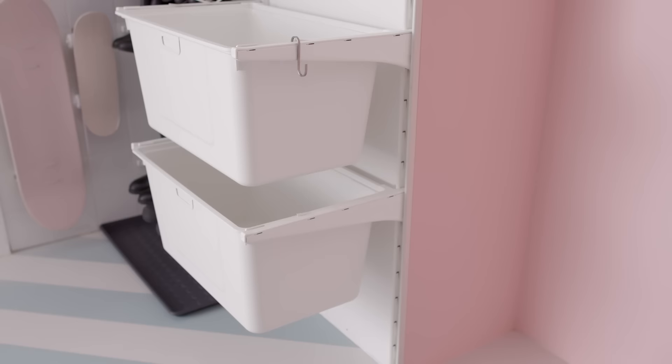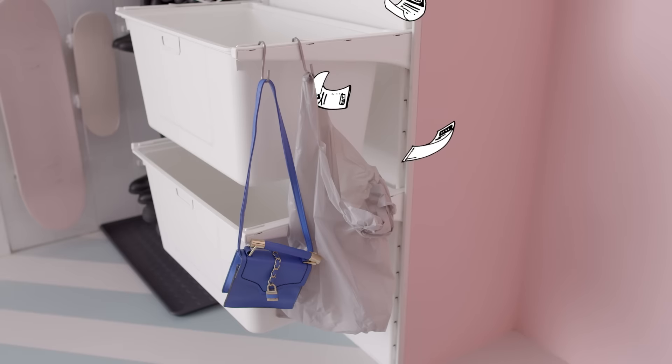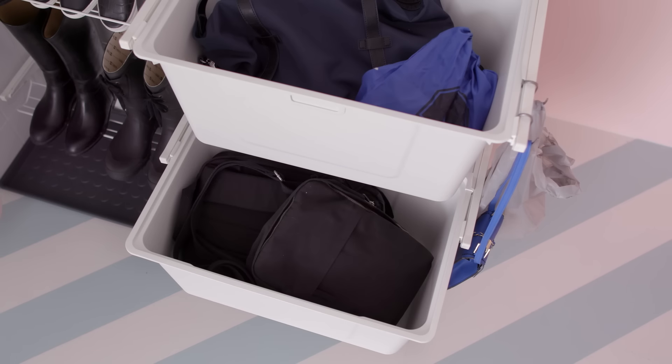Now put away bags. Use hooks for handbags and a tiny trash bag for scraps and receipts. Heavy backpacks are hard to hang, so dump them here without making a mess.